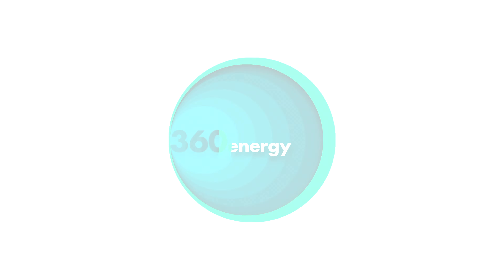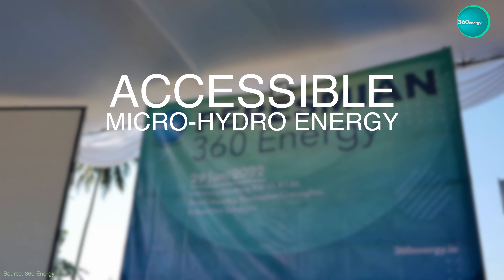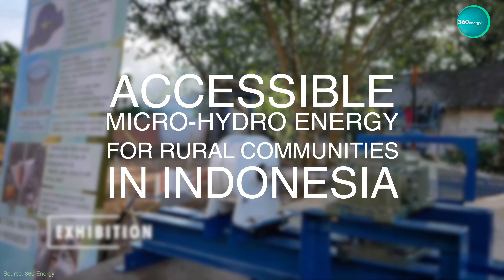The solution is us — 360 Energy — providing accessible micro-hydro energy for rural communities in Indonesia.